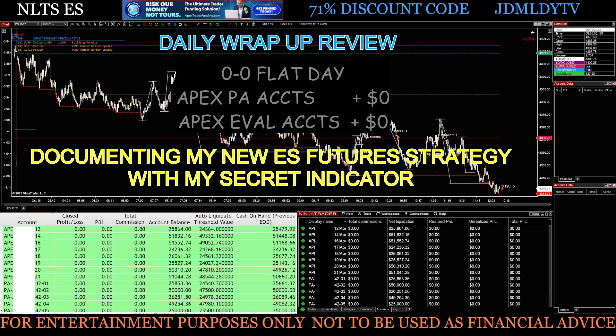All right, everyone. It is Wednesday, October 18th, just before 12:15 p.m. West Coast, and I'm wrapping it up for today. This is where I'm documenting my new ES Futures strategy with my secret indicator, showing all my live trades on my APEX evaluation and PA accounts. This video is my wrap-up of the day, and then I'll post another video of my live recorded trading session.